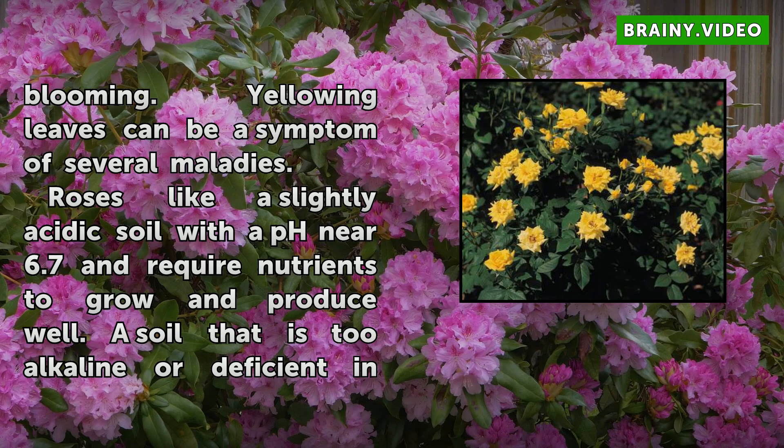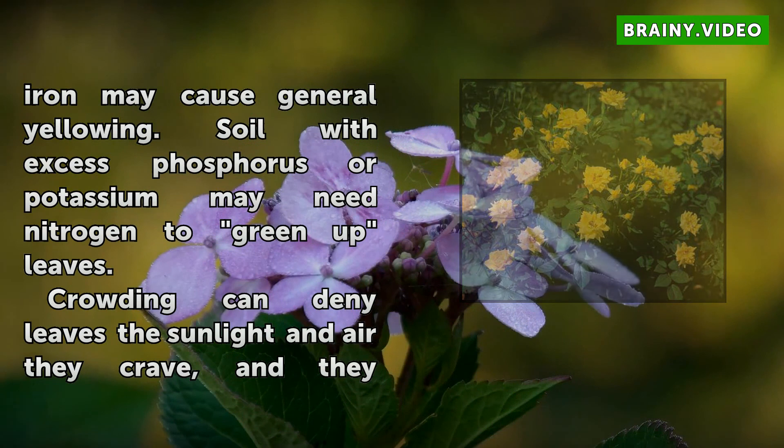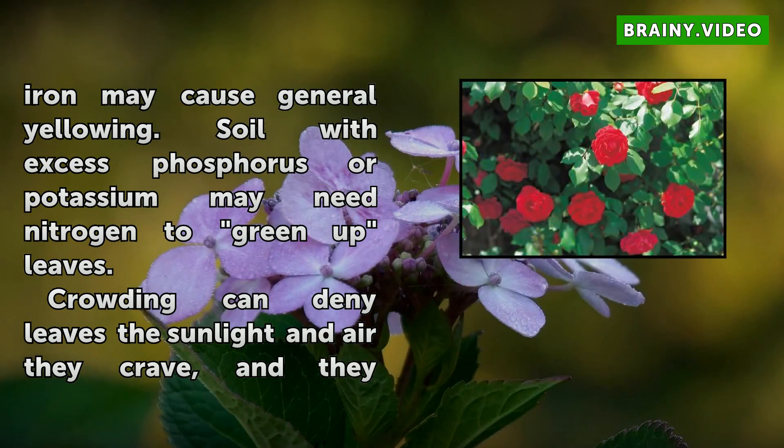Roses like a slightly acidic soil with a pH near 6.7 and require nutrients to grow and produce well. A soil that is too alkaline or deficient in iron may cause general yellowing. Soil with excess phosphorus or potassium may need nitrogen to green up leaves.